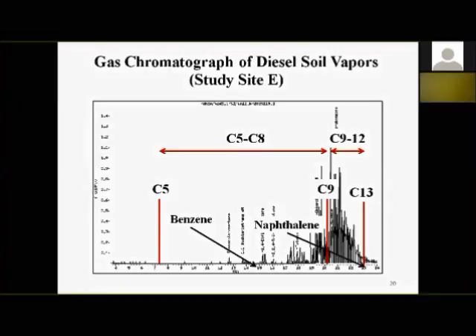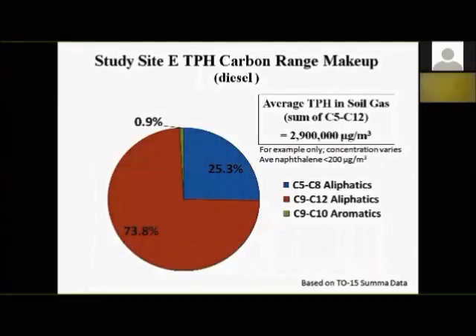For the diesel site, the average carbon range makeup was about 74% C9 to C12 aliphatics and 25% C5 to C8 aliphatics, with just a trace of C9 to C10 aromatics. The average TPH in soil gas — sum of C5 to C12 — was close to 3 million micrograms per cubic meter. You can start smelling diesel at a couple thousand micrograms per cubic meter. Naphthalene was non-detect to less than 200 micrograms per cubic meter — not a risk driver at any of the sites we looked at.